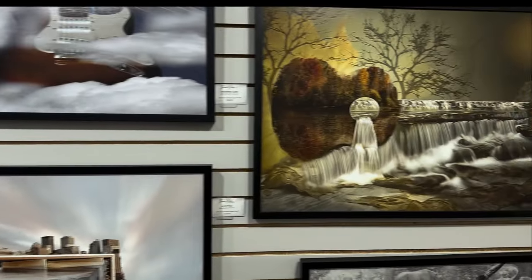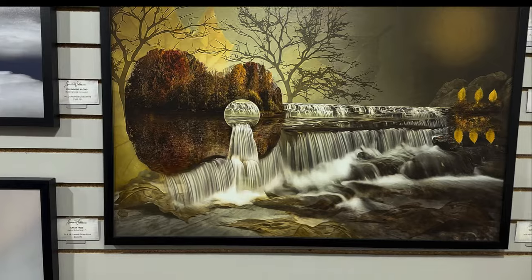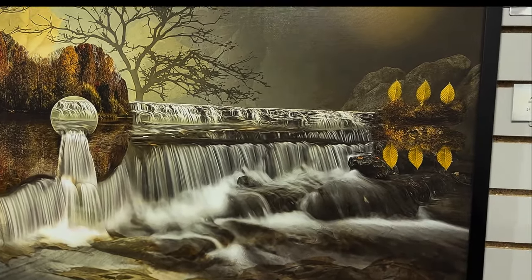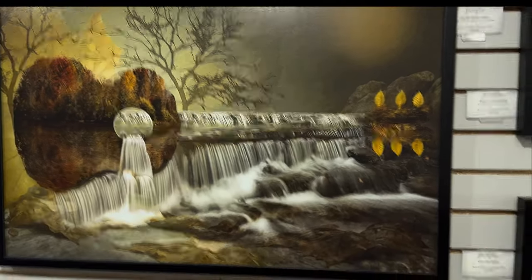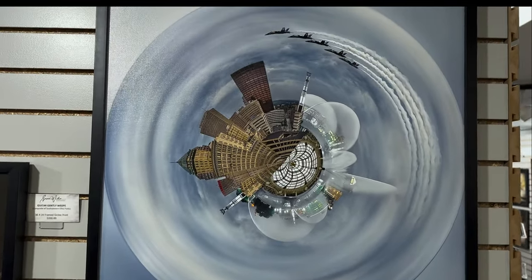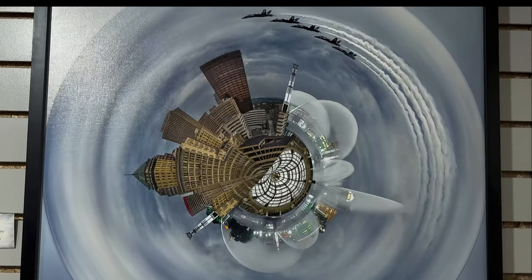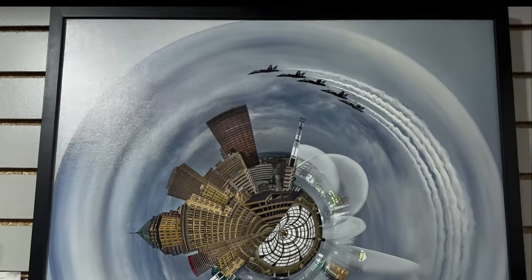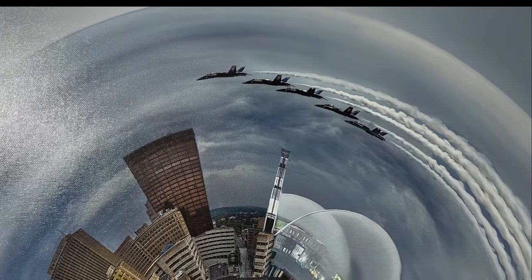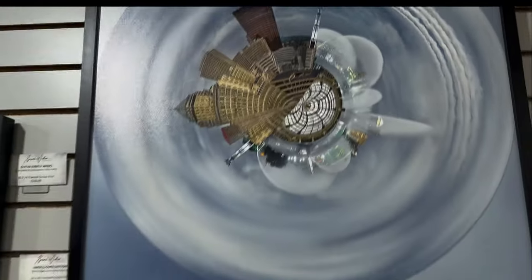Very creative composites by Susan Villan. Very creative. Here's a little tiny planet kind of photograph — that's the Dayton cityscape with the jets from the Air Force Base.